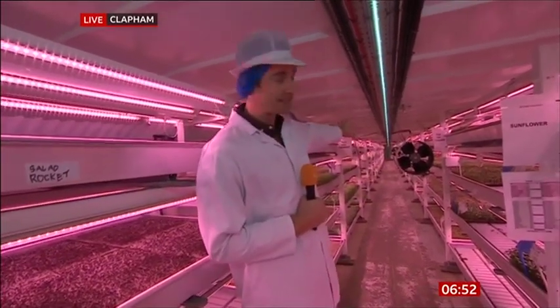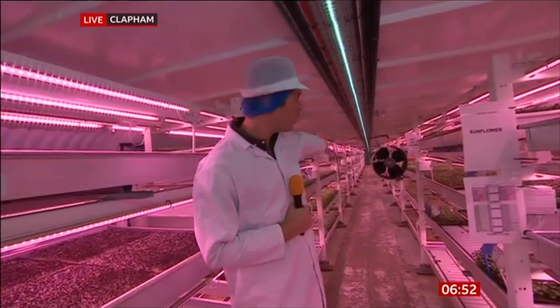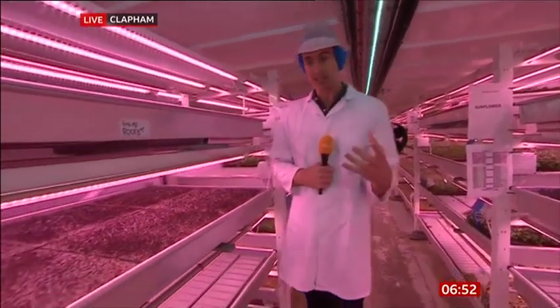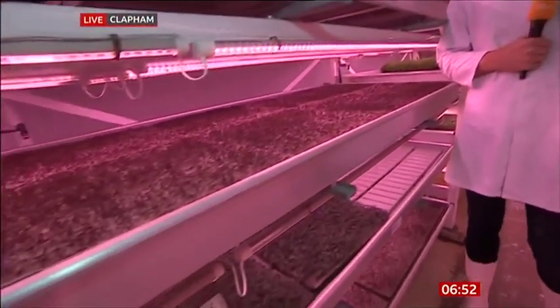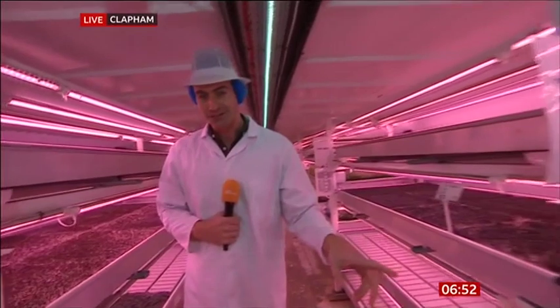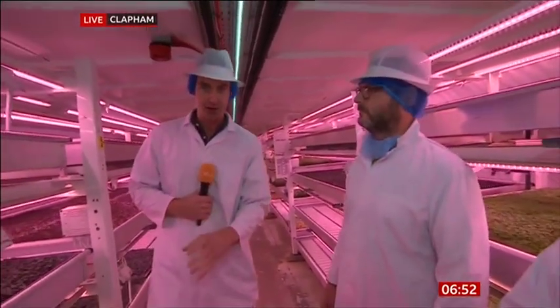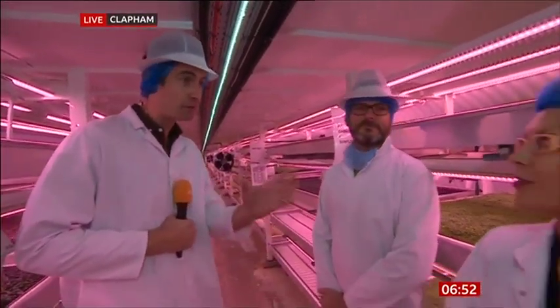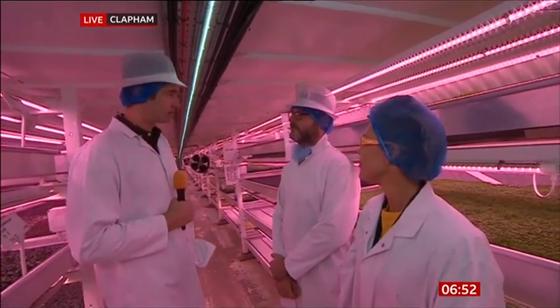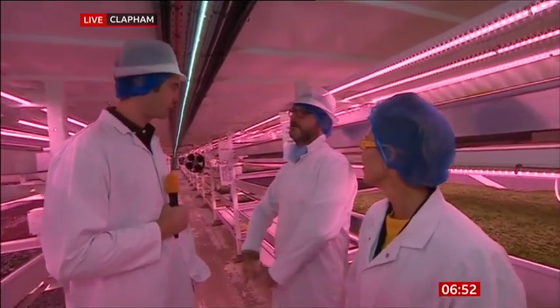You might be able to make out quite how vast this place is — it just goes on all the way down there. They're growing all sorts of things here: salad crops that will basically end up on your plate, end up in the supermarket. Let me introduce you to Richard, one of the co-founders here at Growing Underground, and also Morgan, who's a food futurologist. Richard, talk us through what's here — it looks pretty impressive. What are you growing?